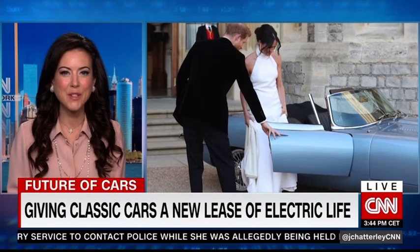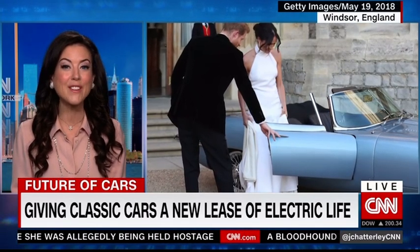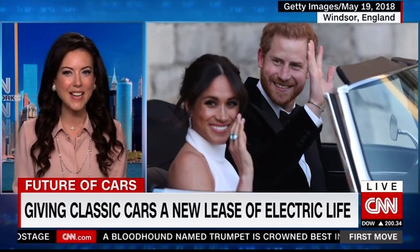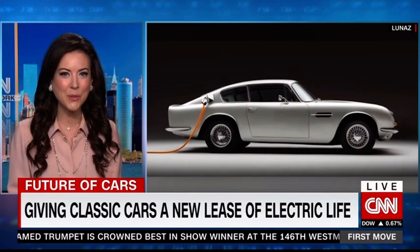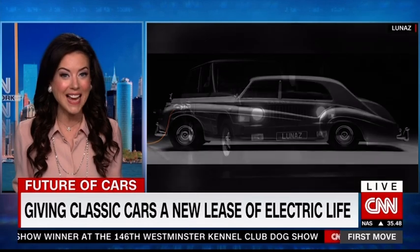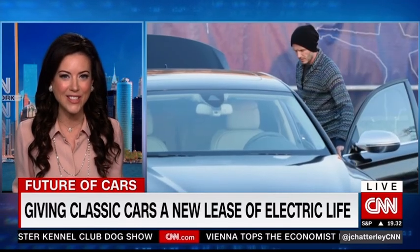When our next guest saw wedding photos of Prince Harry and Meghan Markle driving off in a Jaguar E-Type which had been converted to electric power, it inspired a business which gives classics like these a whole new lease of life. Lunas restores Aston Martins, Range Rovers, Rolls-Royces, Bentleys and Jaguars and adds electric drivetrains instead of their original combustion engines.